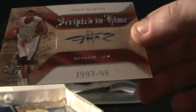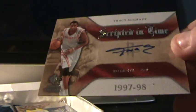Tracy McGrady autograph — that's not bad. Tracy McGrady autograph. Aaron Brooks, dual jersey rookie card.